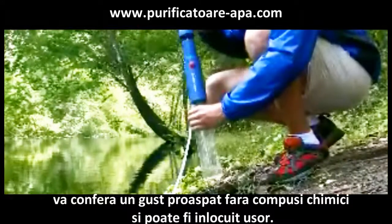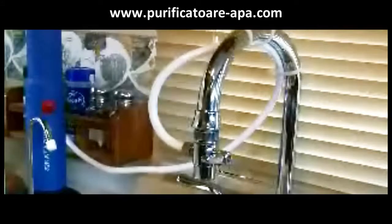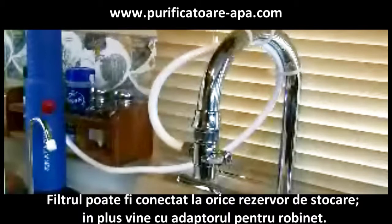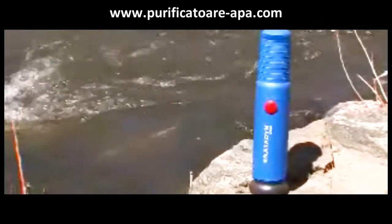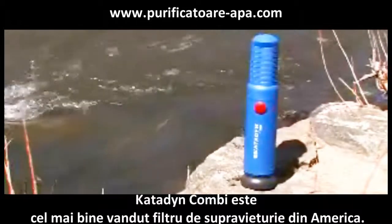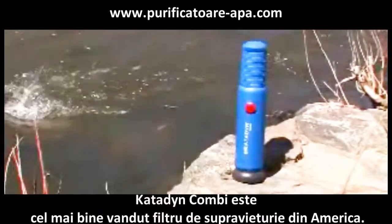It performs with almost any water container, plus has an optional faucet mount adapter kit for recreational vehicles, boat, or home use. The Kombi is the best selling emergency preparedness filter in America.